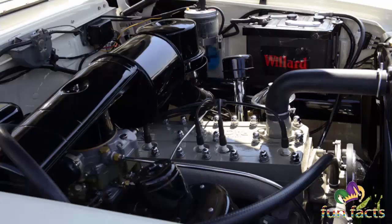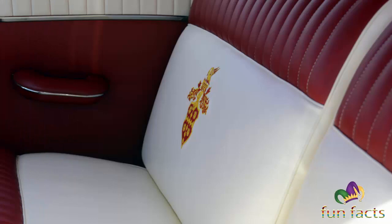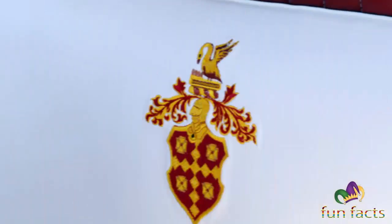The Packard brand was phased out in 1959 after two years of declining sales of the Studebaker-Packard. I was just reading from Wikipedia and will leave a link below the video for that.